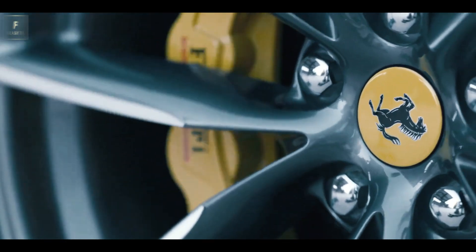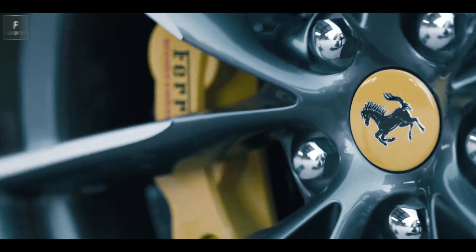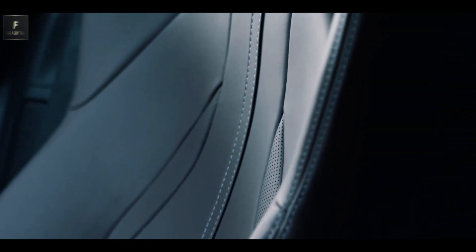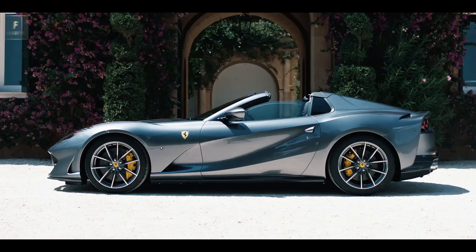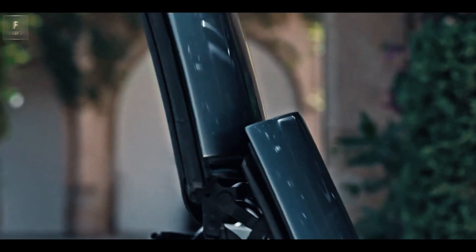The removable roof enables drivers to fully experience the symphony of the 812's engine — a mesmerizing crescendo that starts with a deep growl and builds to a spine-tingling roar. With its standard carbon ceramic brakes, the GTS delivers exceptional stopping power, bringing this beast to a swift halt.